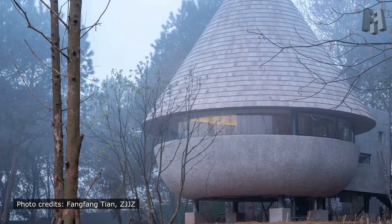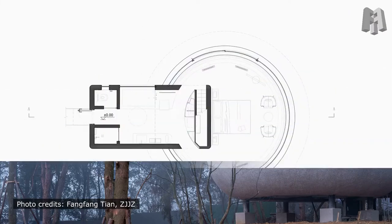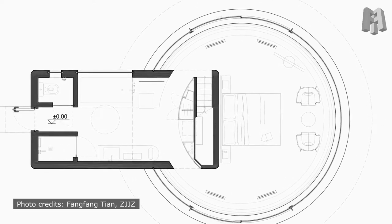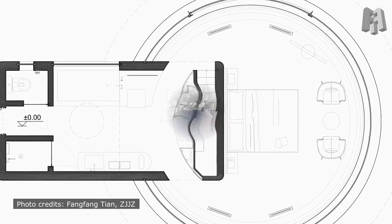The architectural form of the Mushroom is composed of two simple volumes according to the functions. The main part of the Mushroom is the guest room space, with a panoramic window set up near the viewing height. When sitting on chairs or leaning on the bed, the guests are immersed in the surrounding nature.